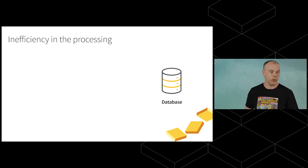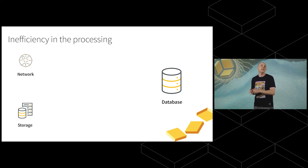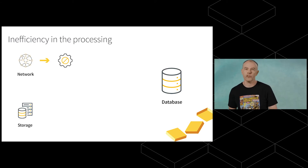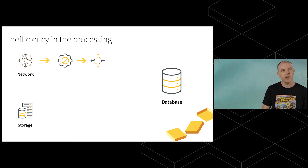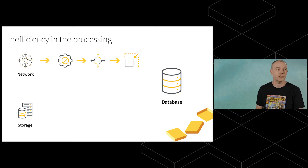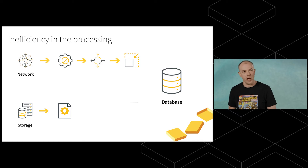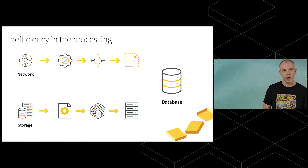This picture shows what's going on. On the right-hand side is the database. Data comes in from the network or storage. For data coming through the network, it has to traverse hundreds of thousands of lines of complex code in the networking stack, then get copied into user space — which is very expensive. Data from storage traverses the block layer in the kernel, which is hundreds of thousands of lines of code, plus the file system, which is tens of thousands of lines of code, before it ends up in the database.